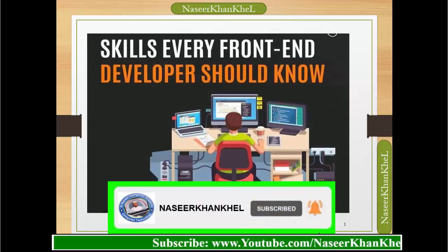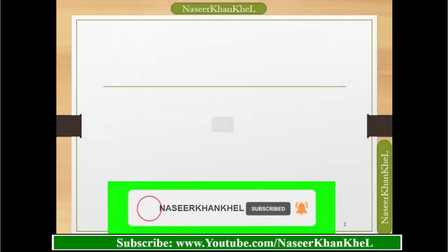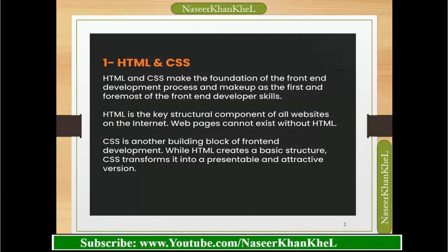Skills every front-end developer should know. HTML and CSS make the foundation of the front-end development process and are the first and foremost front-end developer skills. HTML is the key structural component of all websites on the internet — webpages cannot exist without HTML. CSS is another building block of front-end development; while HTML creates a basic structure, CSS transforms it into a presentable and attractive version.